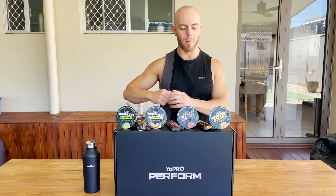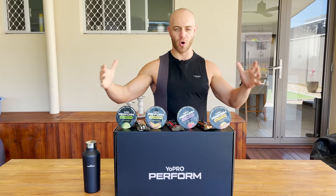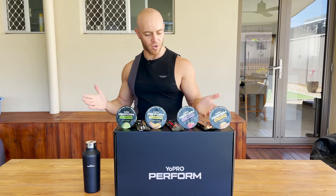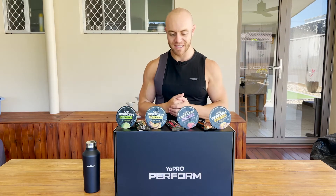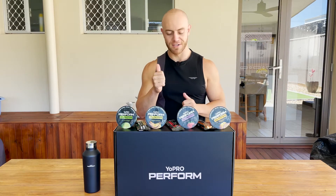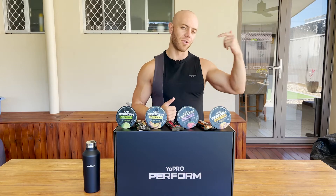Welcome back to another YouTube video. As you've probably figured out from the thumbnail and title, today we're talking about YoPro. They were kind enough to send me through a performance pack based on the new Perform range — a variety of yogurts and protein bars. I thought it'd be fun to do a taste test and review. I'm not sponsored by YoPro, although I'd love that — but I have used their products for many years along with a lot of my clients. They're great to help you achieve your protein goals, get in the nutrients, perform, and stay on track with health and body composition. They're zero added sugar, full of probiotics, have amino acids, and will help you hit your daily protein target.